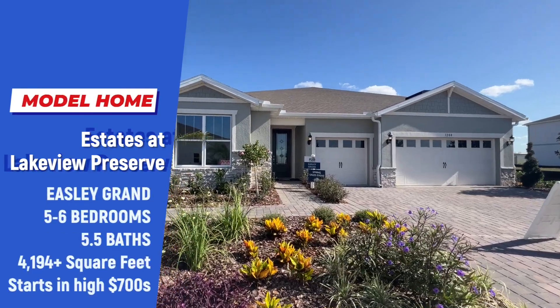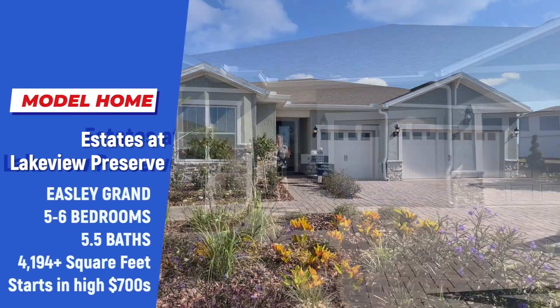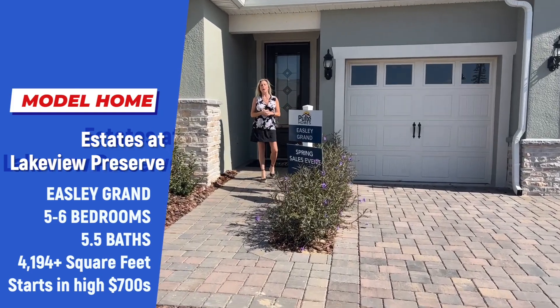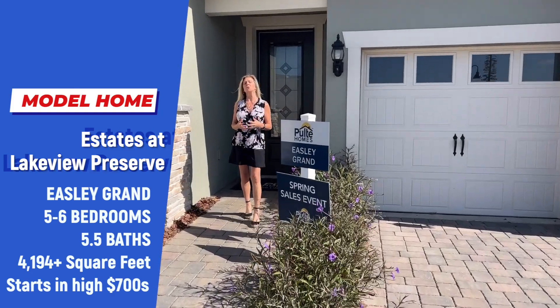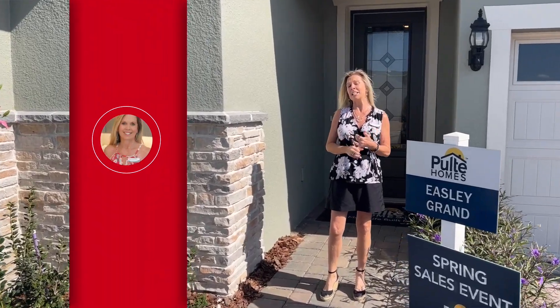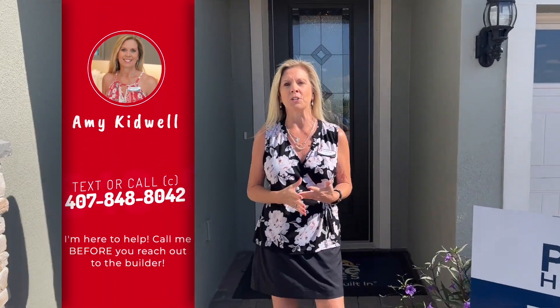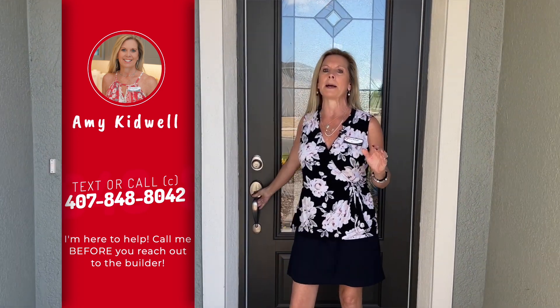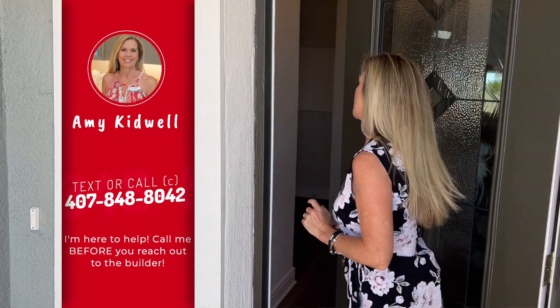Hi everybody, it's Amy with Heart and Home Orlando. I have been waiting so long to feature this absolutely exquisite, glorious model here at Lakeview Preserve. This is a Pulte community here in Winter Garden. This is a gated community — actually a gated section within a gated community. This is the Easley Grand, super versatile and absolutely gorgeous. Let's go in and take a look at this home.